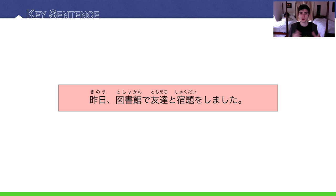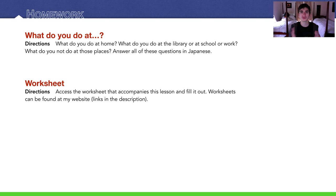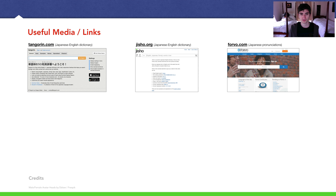And now back to our key sentence: kino toshokan de tomodachi to shukudai wo shimashita — yesterday I did homework with my friend at the library. For homework: what do you do at these different places — home, library, school, work, the gym? What do you not do at these places? Please try to answer in full sentences in Japanese. You can post them in the comment section below, or write them in a journal. There's also a worksheet that goes with this lesson — find it at my website, link in the description below. Thanks for watching. It was a really long lecture packed with a bunch of information. Hope to see y'all in a future lecture.